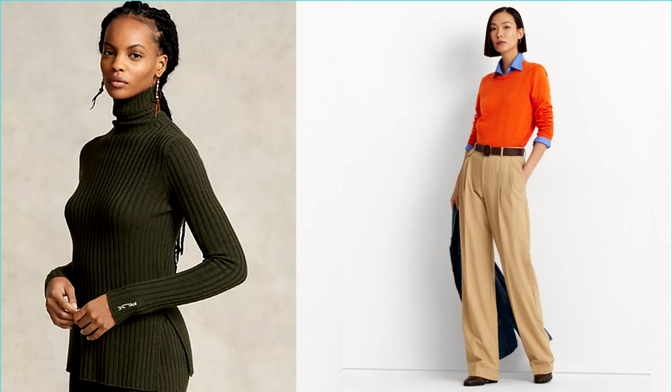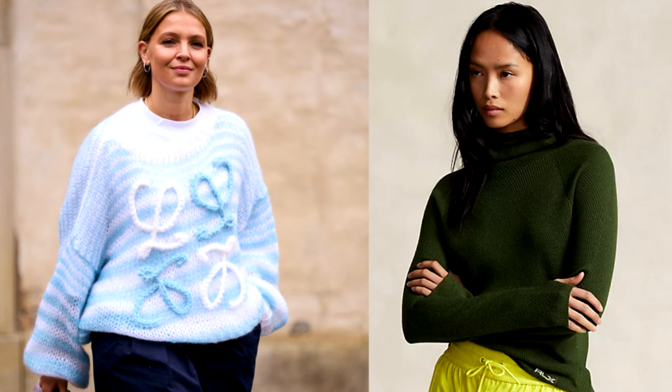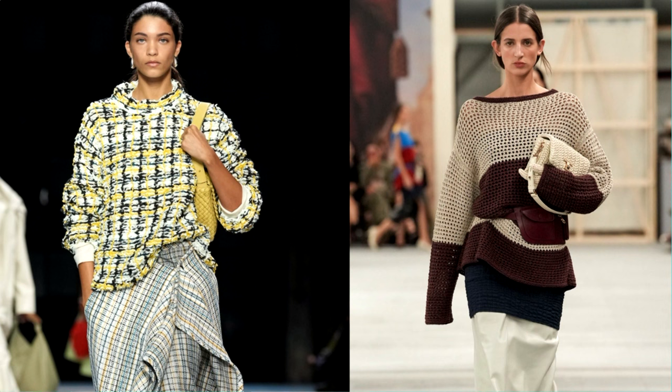Basic versions of sweaters and jumpers are a must-have in the wardrobe of every fashionista. They are universal, practical and always relevant. However, do not forget about trends and new products in the fashion world. Every season, designers offer new models of knitted products, distinguished by original designs, prints, textures or decorative elements.